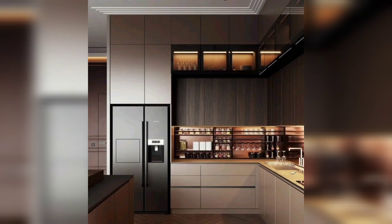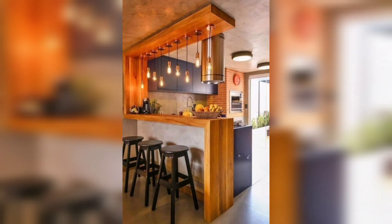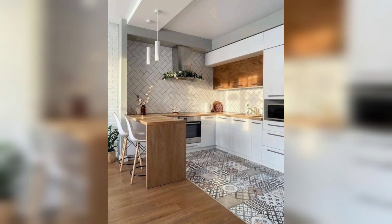Consider a combination of overhead lighting, task lighting, and accent lighting to create a warm and inviting atmosphere. You may also want to install under-cabinet lighting to help brighten up your countertops and make food preparation easier.